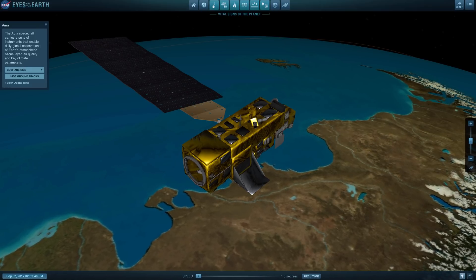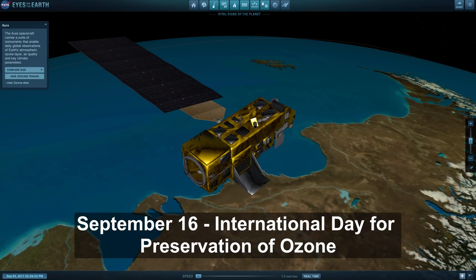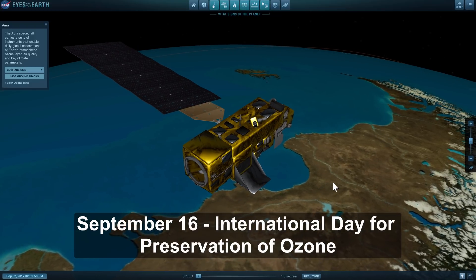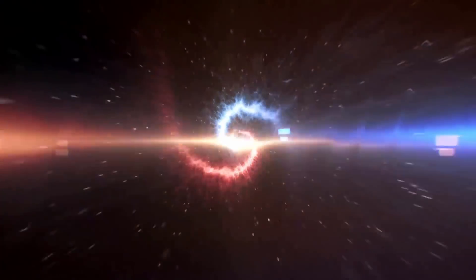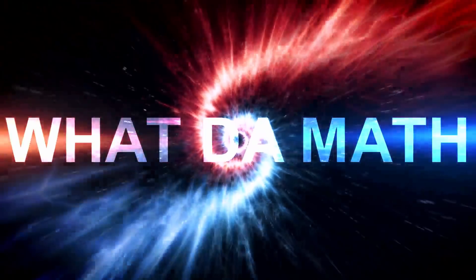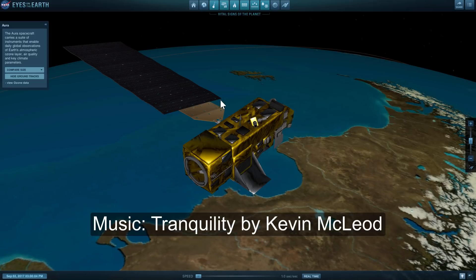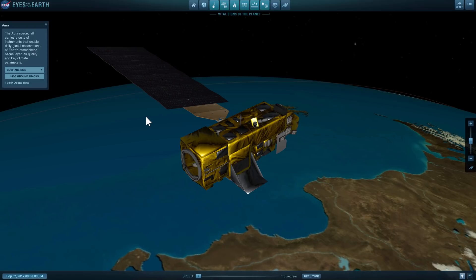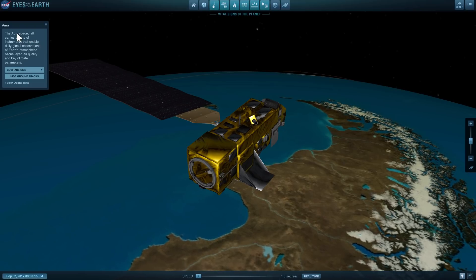Hello wonderful person, this is Anton and in today's video we're going to be talking about the ozone layer and specifically discuss some of the findings from the last few years, talk about the ozone holes and basically how we studied it using various satellites. We're actually going to be using this amazing free tool from NASA called Eyes on the Earth, and one of the satellites that studies the ozone layer even today is called Aura.